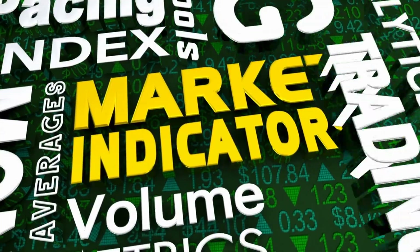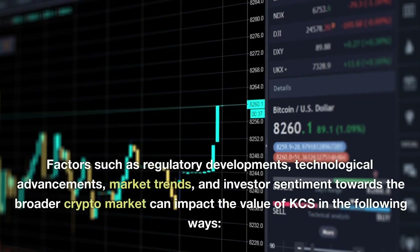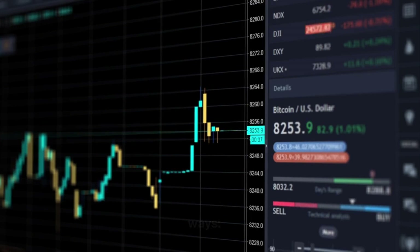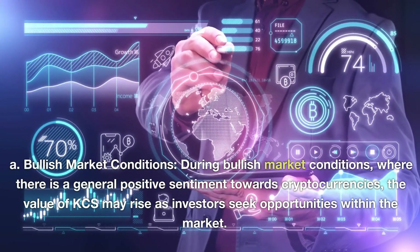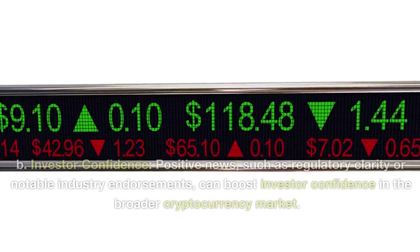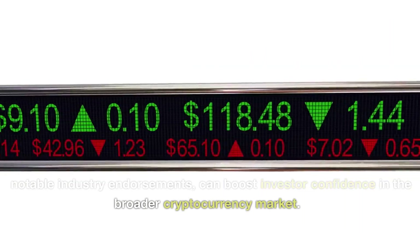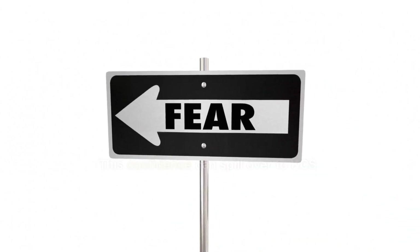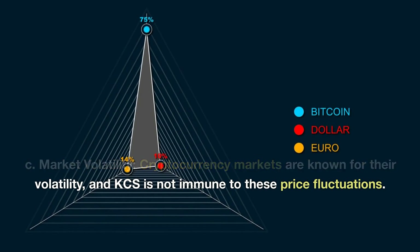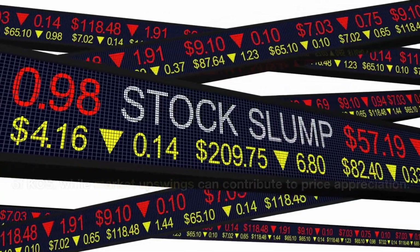The overall market sentiment and external factors within the cryptocurrency industry can also influence the value of KCS. During bullish market conditions, where there is a general positive sentiment towards cryptocurrencies, the value of KCS may rise as investors seek opportunities. Positive news such as regulatory clarity or notable industry endorsements can boost investor confidence, which can spill over to KCS and increase its value. Cryptocurrency markets are known for their volatility, and KCS is not immune — sharp market downturns can lead to a temporary decrease in value, while market upswings can contribute to price appreciation.